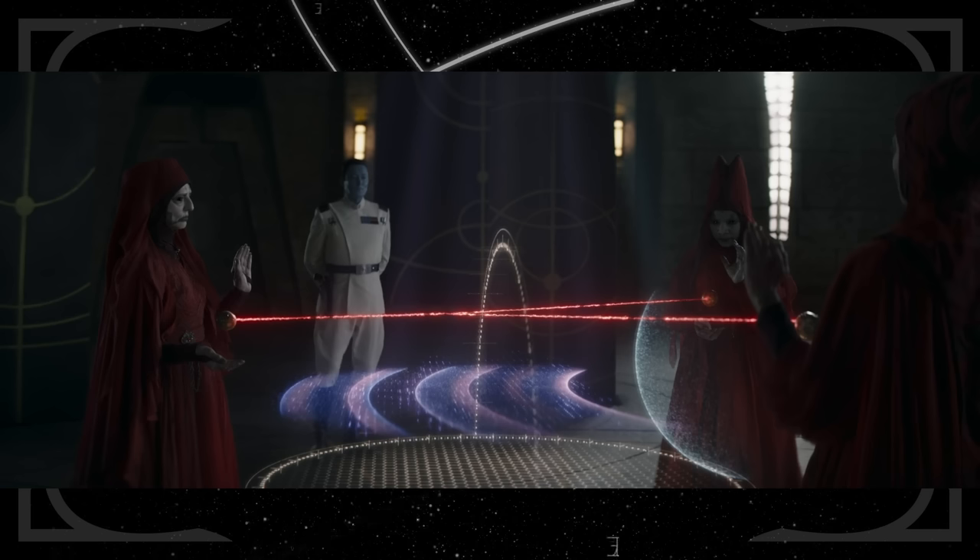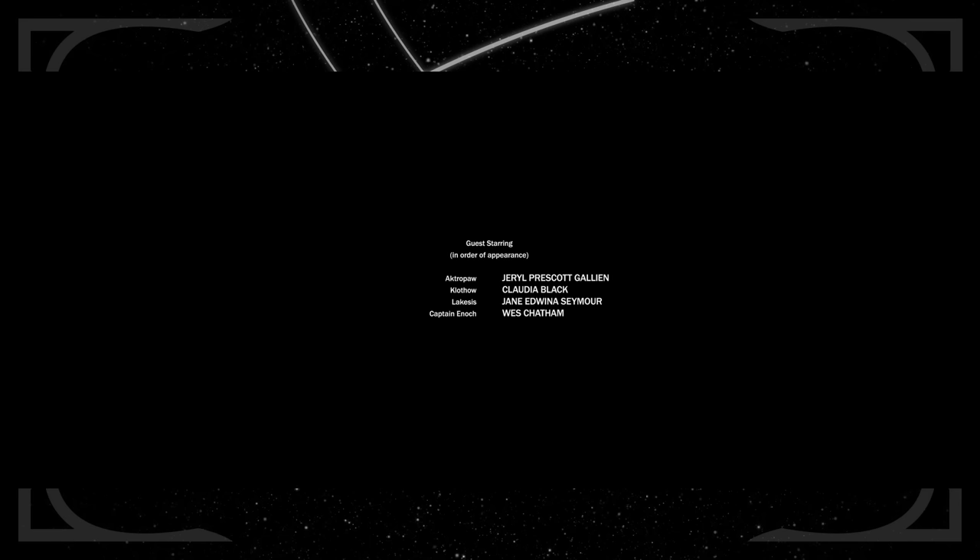The names of the Fates were Clotho, Lachesis, and Atropos. In the credits, the Great Mothers are listed as Clotho, Lachesis, and Atropos — all nearly identical to their Greek counterparts. It makes sense that the Witches of Dathomir would have origins outside the main galaxy, since their understanding and connection to the Force is so different from that of the Jedi or many other cultures we've experienced.